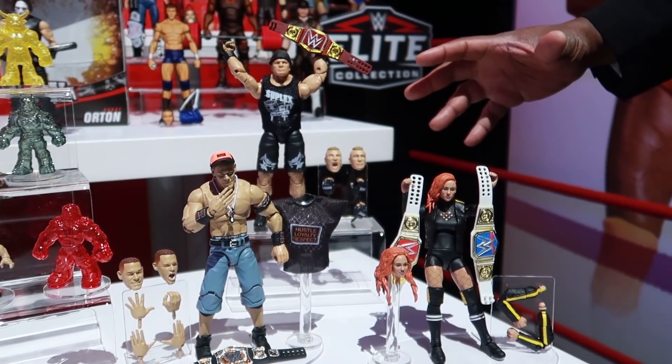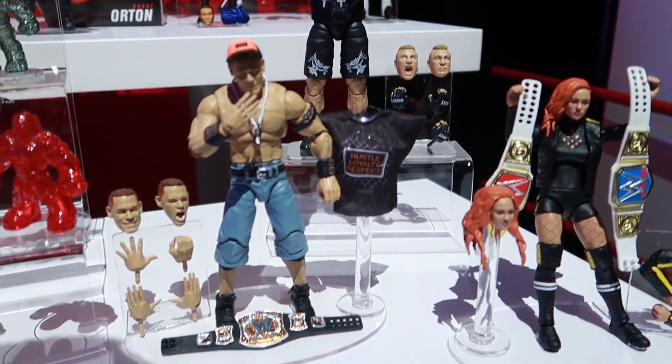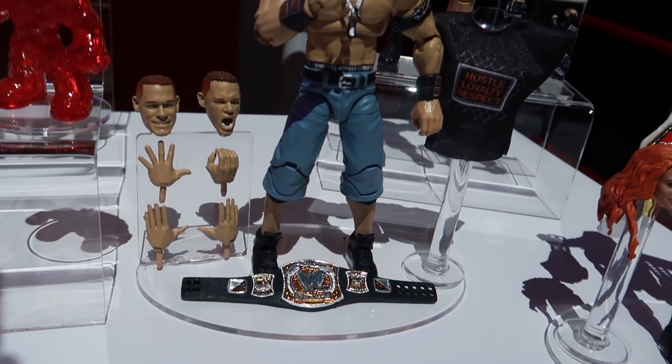We've got some really cool stuff here — 30 points of articulation, awesome figures. Celebrating a decade of dominance that we've had with WWE, and we're looking forward to what's next and what's coming down the line.